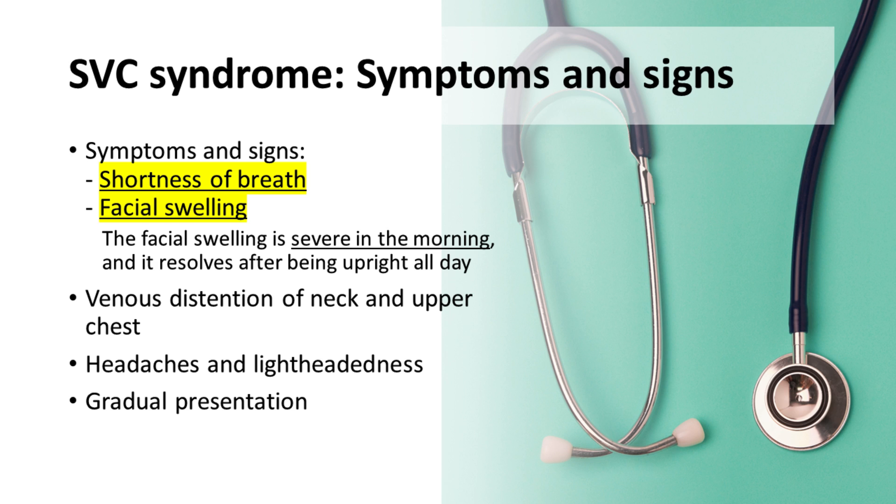The hallmark symptoms of SVC syndrome include facial swelling and shortness of breath. Facial swelling can serve as an early indicator of SVC syndrome. Shortness of breath results from compromised blood flow and requires immediate attention.